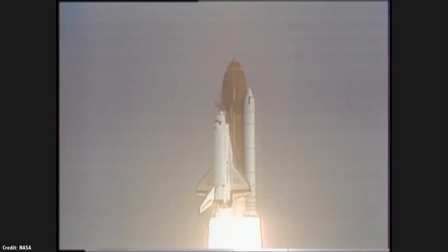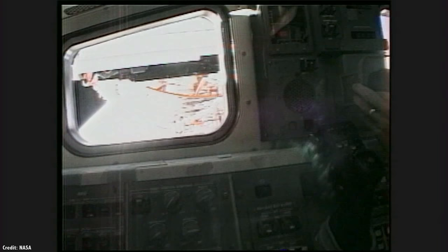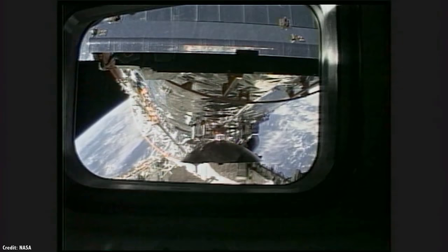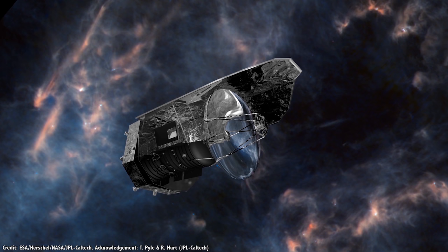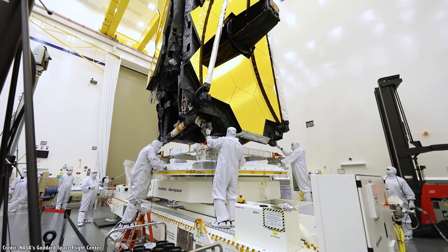When the Hubble Space Telescope was launched in 1990, it was carried to space on board the Space Shuttle Discovery. Many of the capabilities of the telescope, including its 2.4-meter mirror, were designed around what would fit inside the shuttle's cargo bay. The largest telescope aperture ever launched into space was the European Space Agency's Herschel Infrared Observatory and its 3.5-meter primary mirror, which just barely fit inside the 4.6-meter launch fairing of its Ariane V ECA launch vehicle.